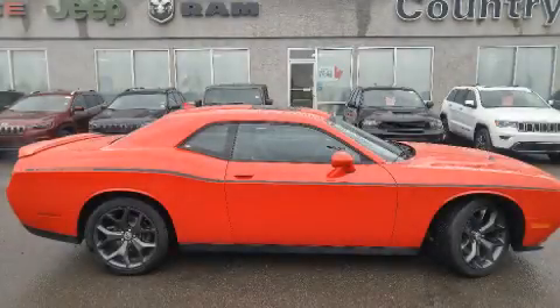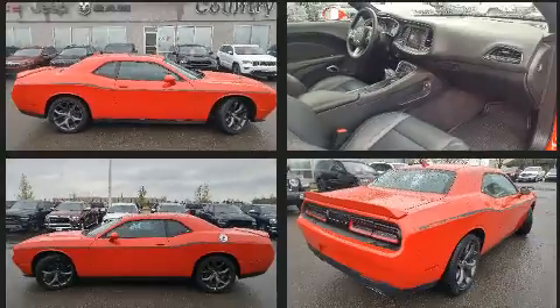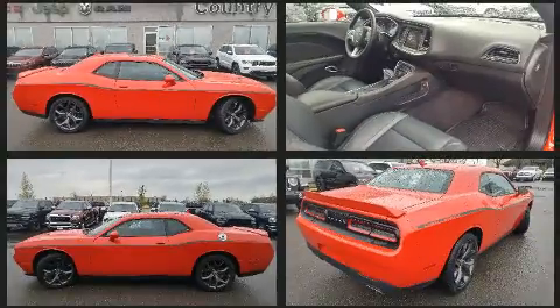Climb inside the 2018 Dodge Challenger. This two-door, five-passenger coupe just recently passed the 10,000-kilometer mark.